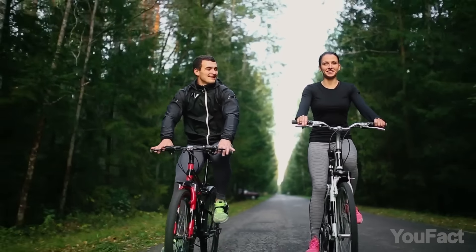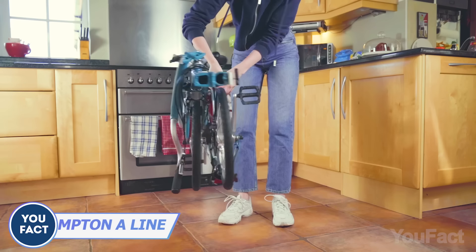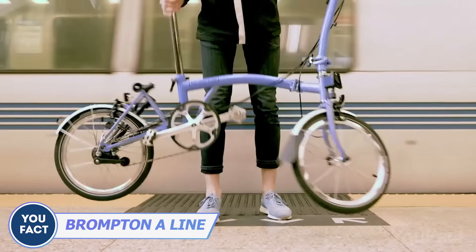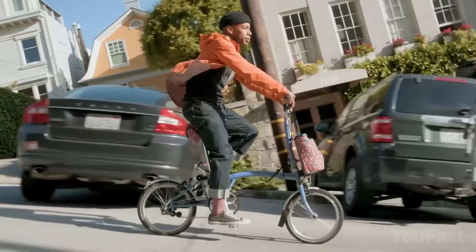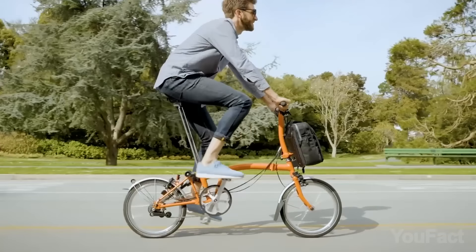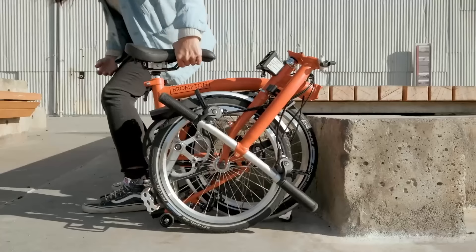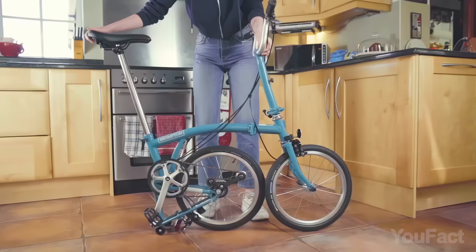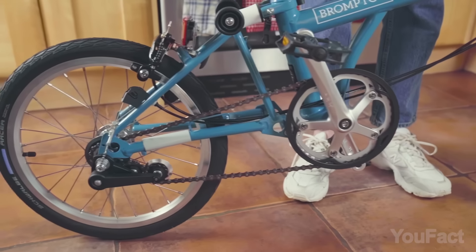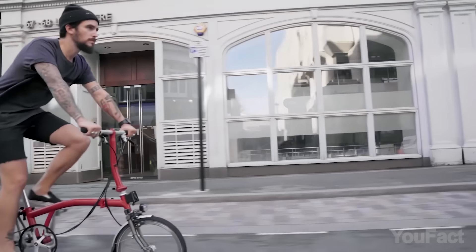Looking for a bike that's easy to ride and store away when you're not using it? Meet the Brompton A-Line folding bike. This awesome bike has a unique three-part fold and is handmade with a compact, sturdy design that's perfect for commuting or adventures on the go. And when you're done riding, simply fold it and store it in your trunk or take it along when you travel. Plus, with puncture-resistant tires that have reflective sidewalls, you'll stay visible and keep moving in low-light conditions.